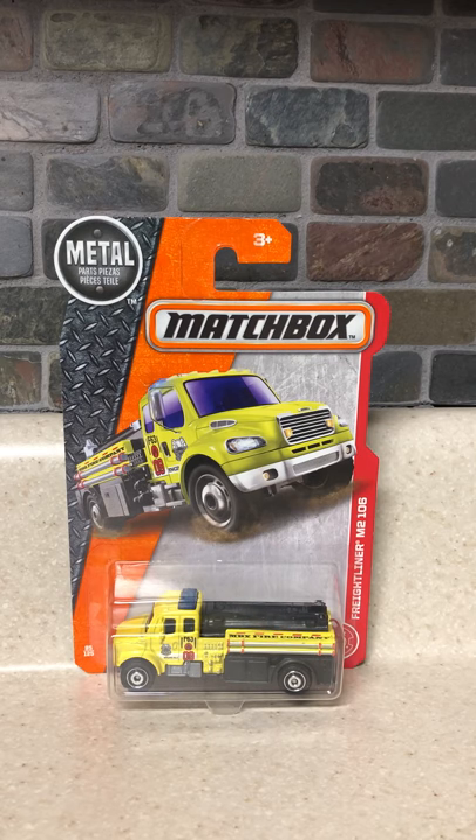Hey, what is up my diecast fans? JoeLog20Studios here. Today, bringing you another unboxing of another car that I ordered from eBay.